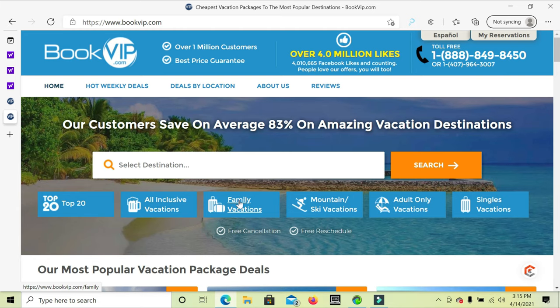Remember, bookvip.com is not a site for airplanes — you cannot book a flight here, you can't rent a car here. It's just for vacation deals to hotel resorts that are more than just a hotel resort. They are actually more like five-star vacation package deals that are unbelievable and not available through any other hotel site.